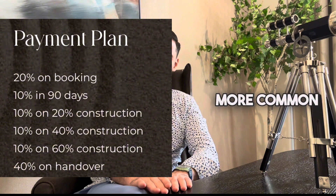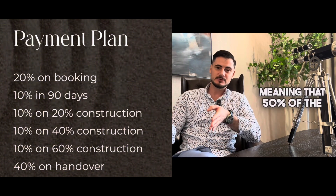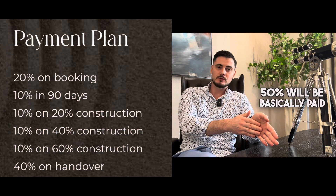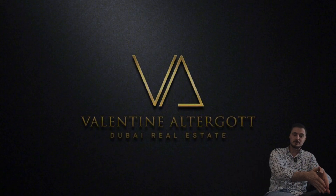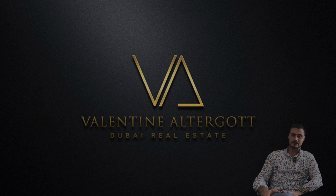Another and more common payment plan is a 50-50 plan, meaning 50% of the property value is paid throughout the construction and 50% is paid on handover — when you get the keys, when we do the inspection for you, when we find you a tenant, and when we furnish your apartment. We are a one-stop shop that helps you throughout the entire process and are more than happy to help with all the questions you have.